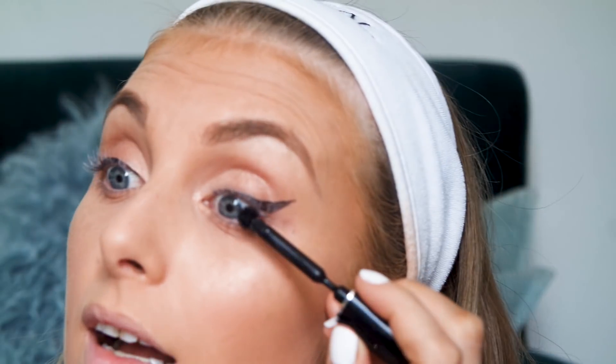So then we have the mascara — this is the Givenchy Phénomen'Eyes mascara and this is honestly the weirdest mascara I've ever seen. Everything's really nicely packaged but wait till you see the end of it — it's crazy! It's just like a little ball. It's insane.